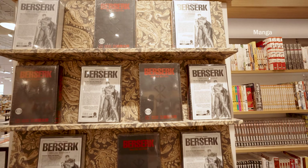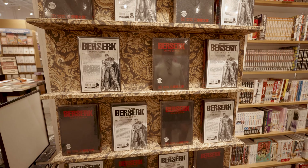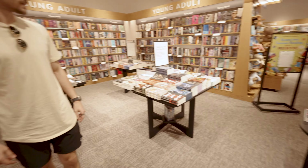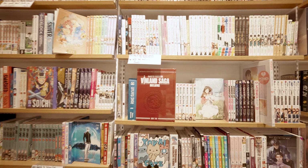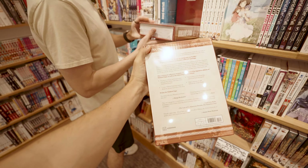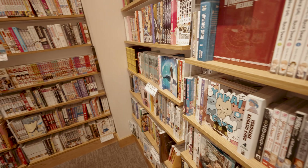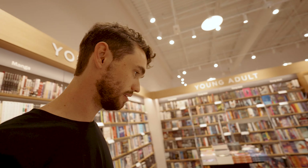Found the Vinland Saga — I have up to volume nine, and they've got volume 14 here. They're well stocked. Looking for Chainsaw Man too, let me get into the mode here.